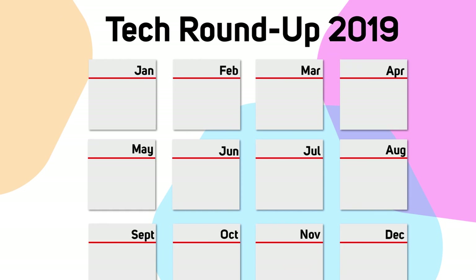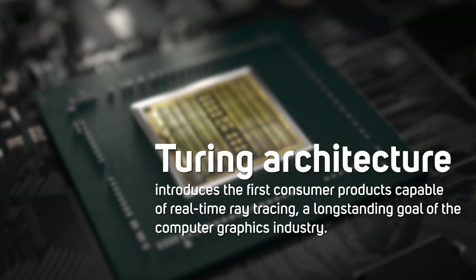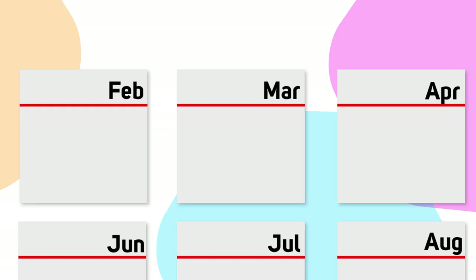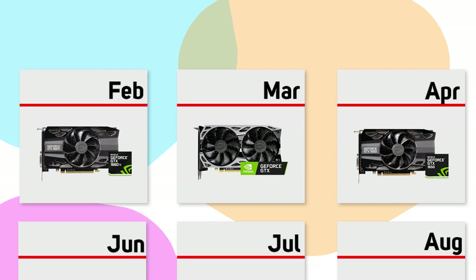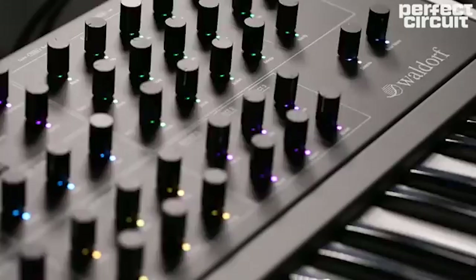In February, Nvidia launched their 16 series graphics cards, carrying the GTX part number rather than the 20 series RTX. This meant they lost the hardware ray tracing cores of the RTX series, but still benefited from the new Turing architecture and bumped gaming performance up from the older 10 series. Starting with the GTX 1660 Ti, the GTX 1660 followed in March and the GTX 1650 in April, making things seriously interesting in the mid-range GPU market.